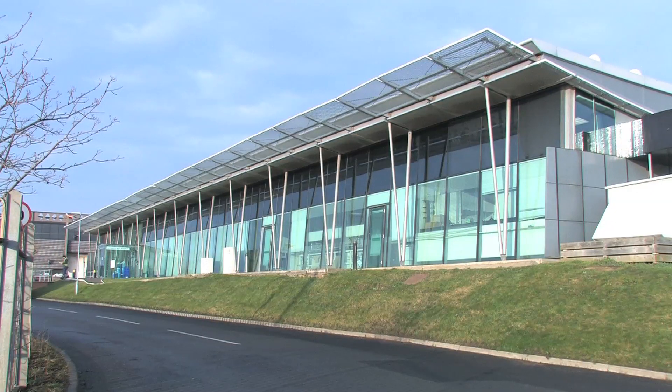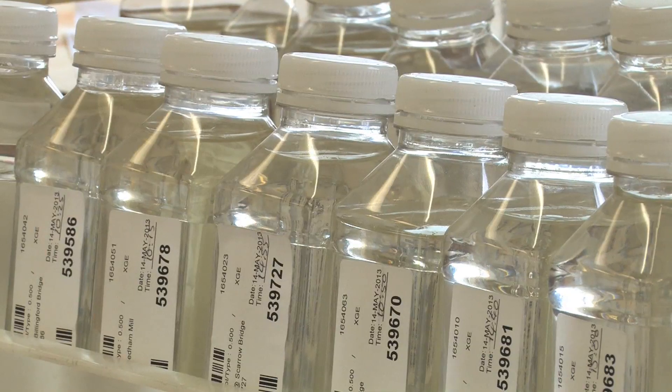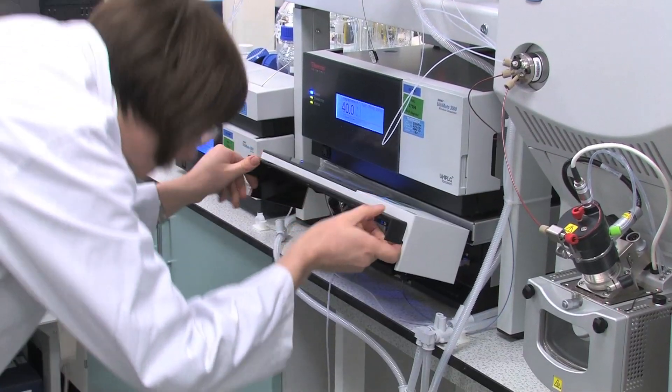Our laboratories are accredited for testing the wide range of substances found in water, including pesticides, nitrates, and colour or dissolved carbon. The results of these analyses on samples of water from the rivers and reservoirs in our region are used by our catchment advisors to provide guidance to farmers and growers about how to reduce losses of these substances from their land.